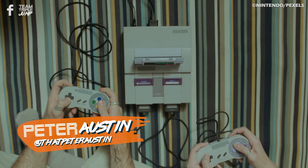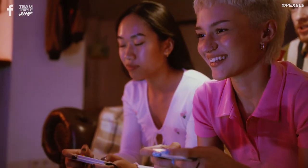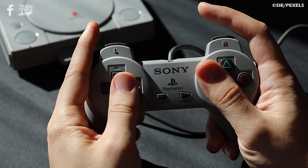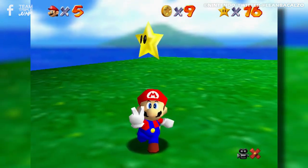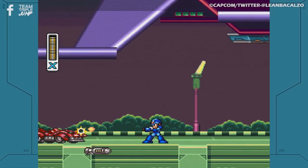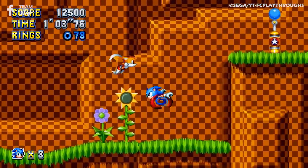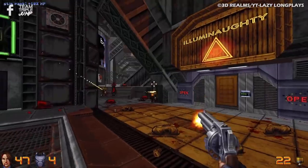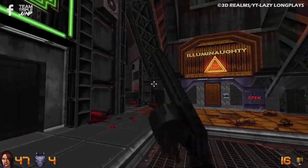You've probably already noticed, but retro gaming is quite a big thing nowadays.